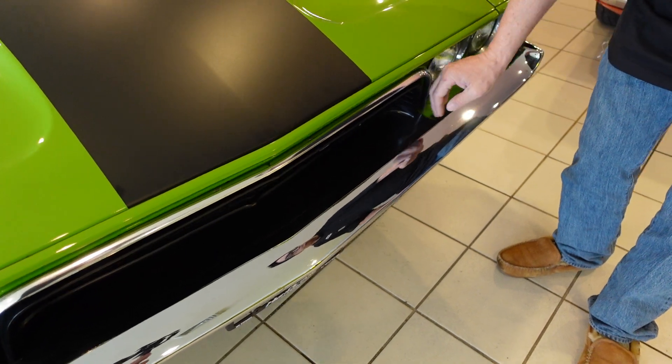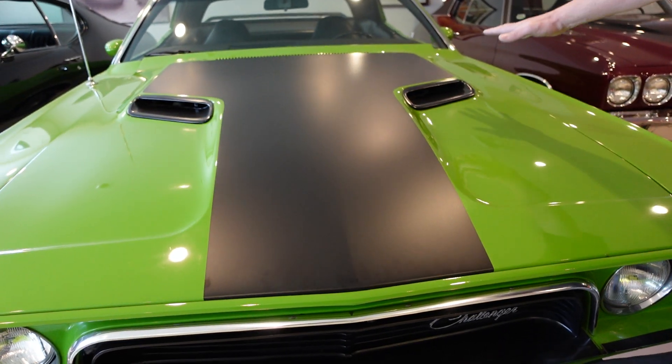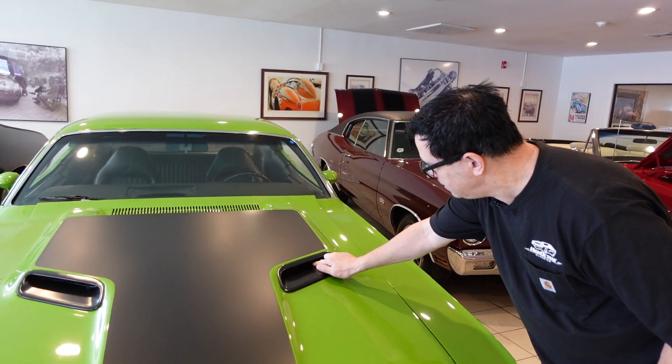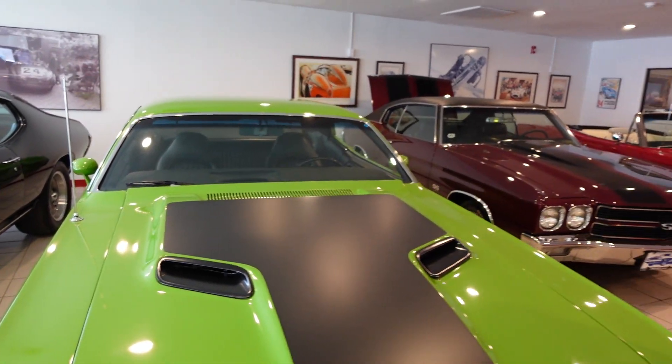The grille's been blacked out. It does have the RT-style hood blackout and the correct Challenger Rally power bulge hood. This one has been modified — the ducts have been opened here. The panel's unscrewed, so they do flow air into the engine bay to reduce underhood temperatures, which is cool.